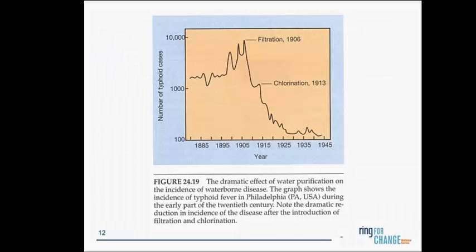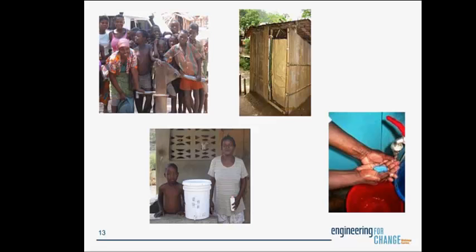This graph from Philadelphia shows that when filtration was introduced in the Philadelphia water system in 1906, there was a 90% reduction — a log reduction — in the cases of typhoid. And then when chlorination came in 1913, there was another 90% reduction. This combination effectively reduced the burden of diarrheal disease in the U.S. and Europe in the early 1900s. So the question now is: in places where we cannot yet do infrastructure, what interventions do we promote?